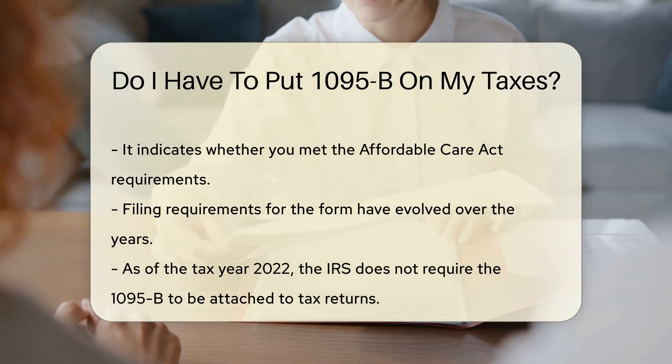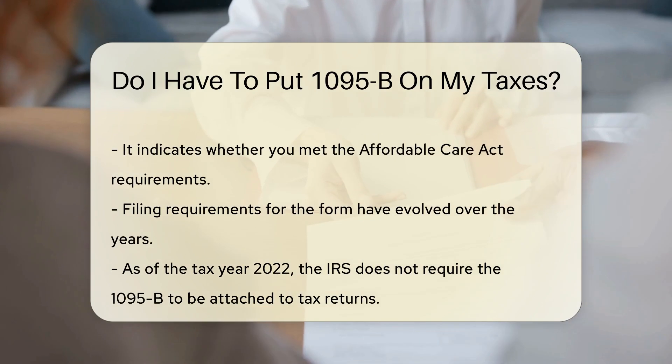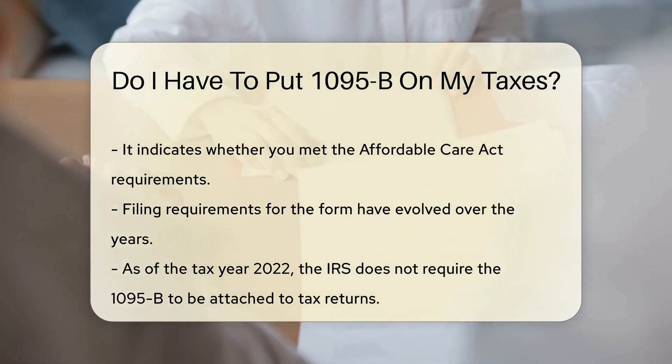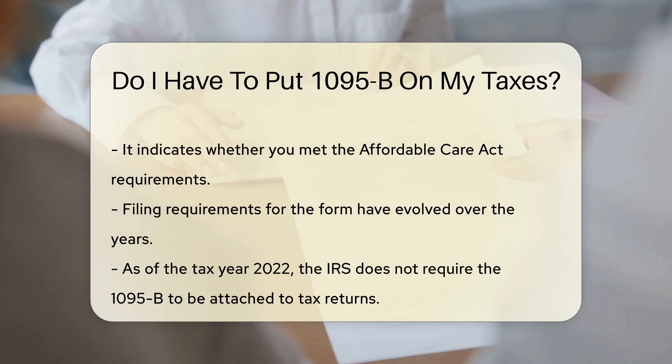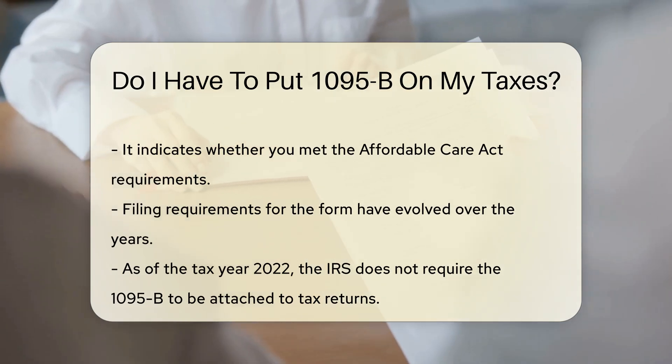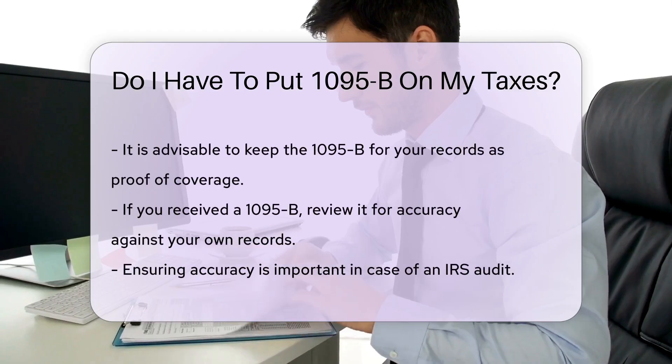It shows whether you met the requirements under the Affordable Care Act. However, the requirement to file the form has changed over the years. As of the tax year 2022, the IRS does not require taxpayers to attach the 1095B form to their tax return. However, you should keep it for your records.